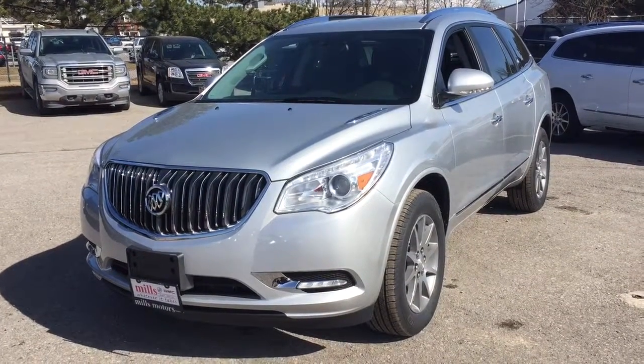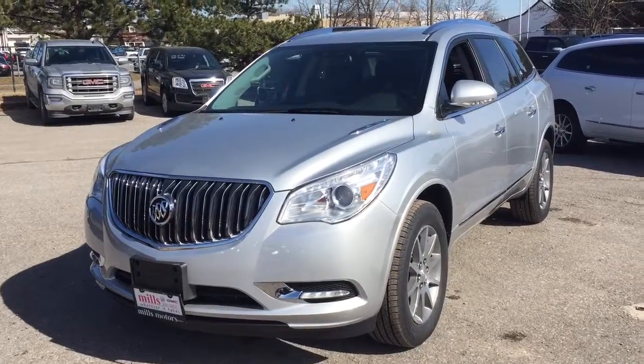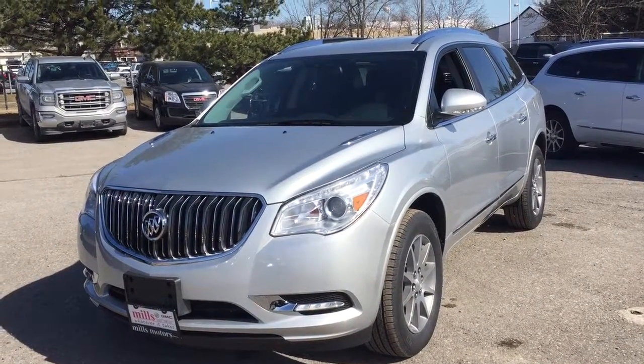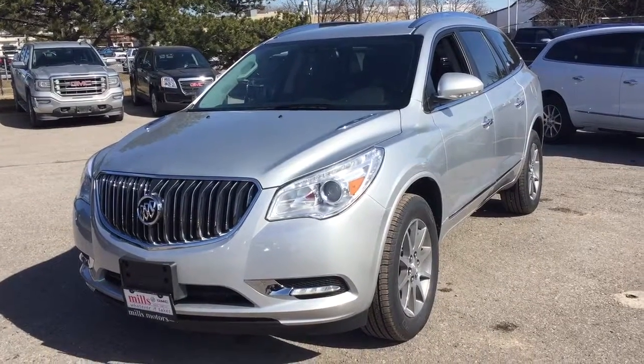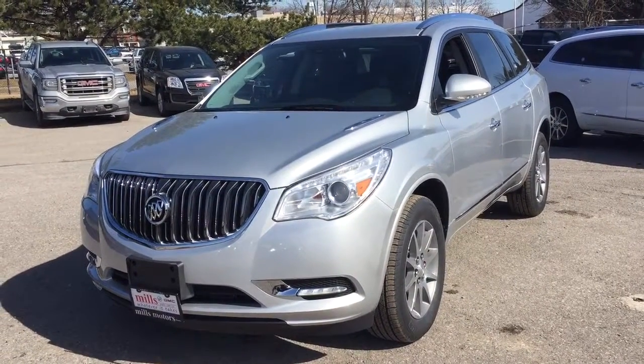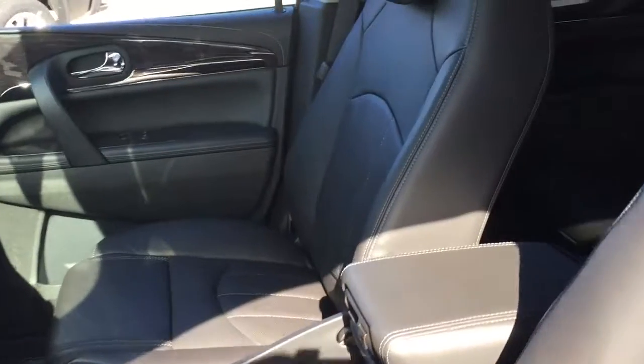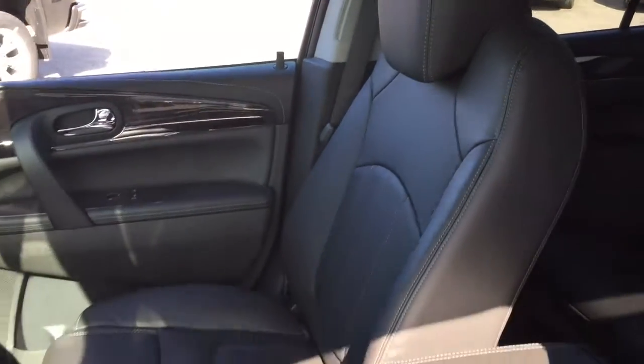It's a beautiful day at Mills Motors, 240 Bond Street East in Oshawa. This is the 2017 Buick Enclave front-wheel drive in Quicksilver Metallic, with a 3.6 liter direct inject V6 engine and 6-speed automatic transmission, and all leather upholstery.